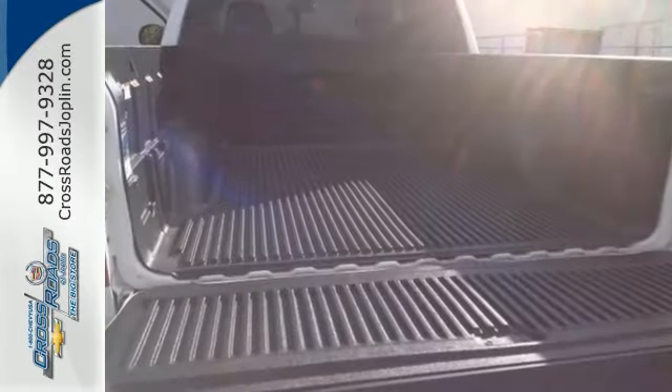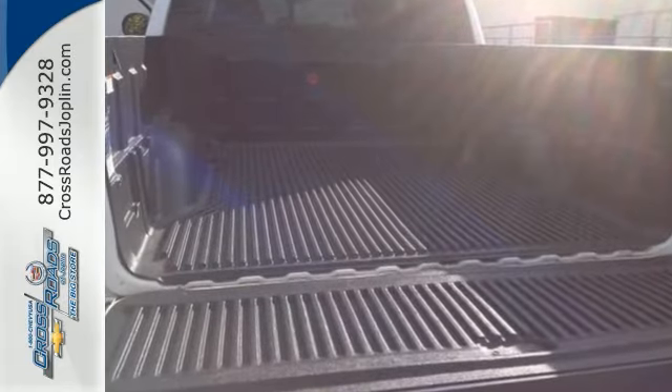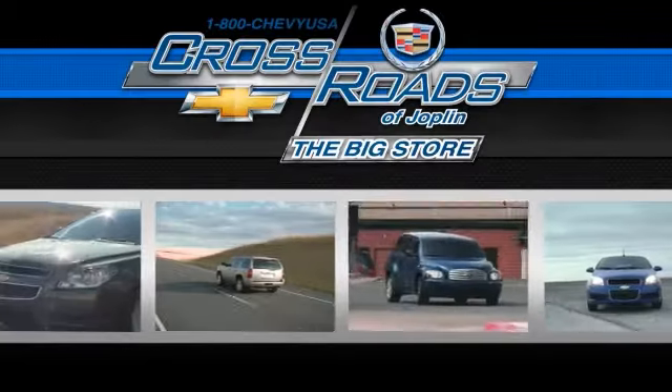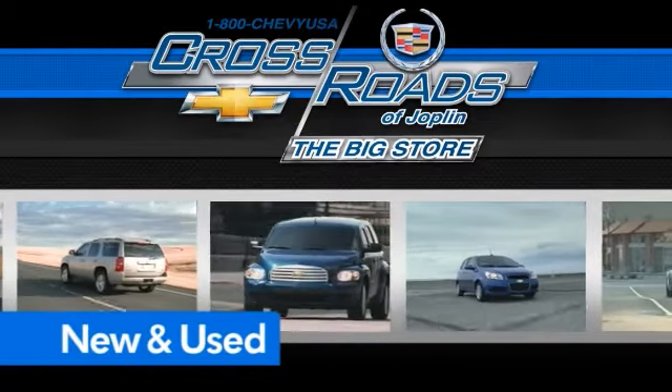It's fully serviced with a clean one-owner Carfax. Come in for your test drive — you'll like what you see. Crossroads Chevrolet Cadillac: the big store, the premier Joplin Chevrolet dealership to buy a new or used Chevy like this one.